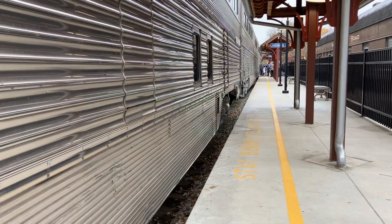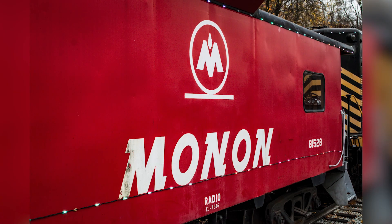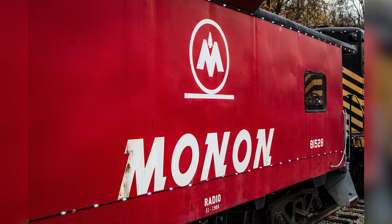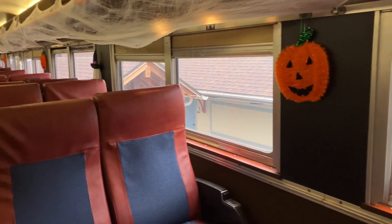The passenger cars on the excursion were double-decker passenger cars from 1956. The train also had a Monon caboose attached that can be booked for private parties on certain excursions. Boarding the train was an easy process and there was lots of open space on the train.